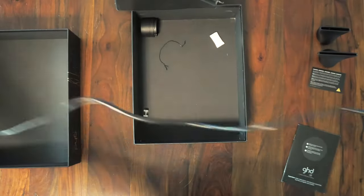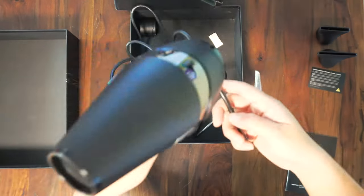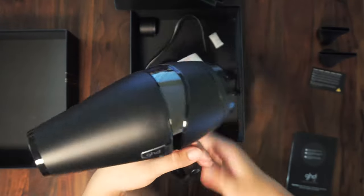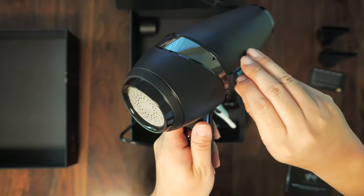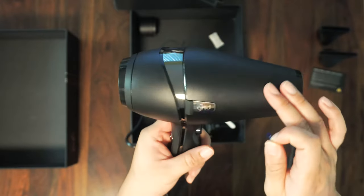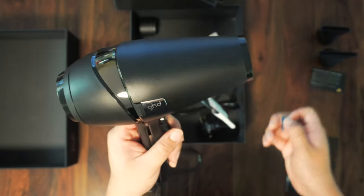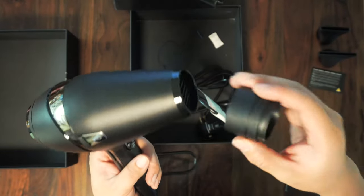The power cord looks to be about six to nine feet long. The hair dryer itself looks pretty nice — it's a matte finish, not glossy, which makes it look a bit better than a lot of the cheaper, shiny-looking ones.